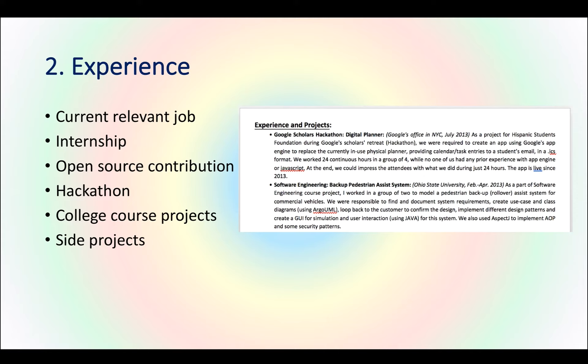If the project has been launched, mention the launch date — for example, 'this app is live since 2013' shows that you actually delivered the project. It's also important to show the software design lifecycle in your sentences — for example, mentioning that you were responsible to find and document system requirements, create use case and class diagrams, go back to the customer to confirm design, implement, and test. Using these words indicates that you followed software engineering design principles and practiced what you learned in school.